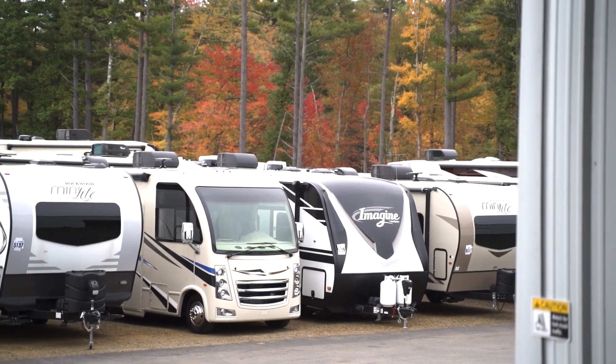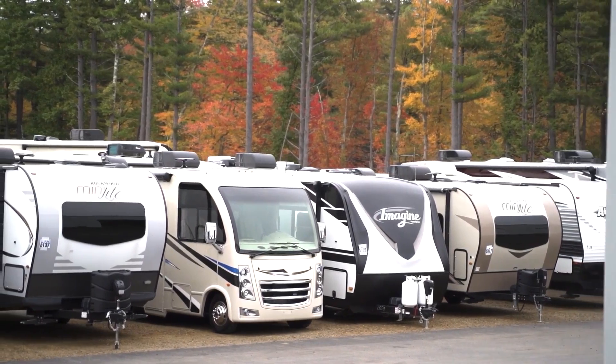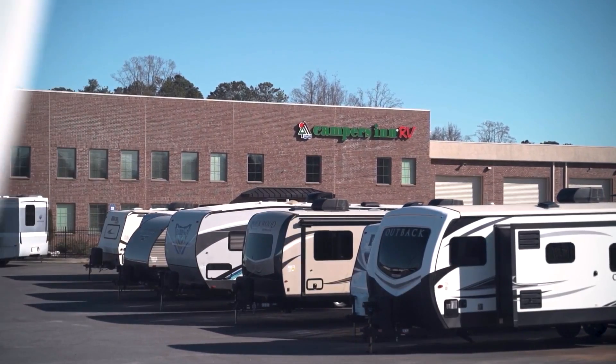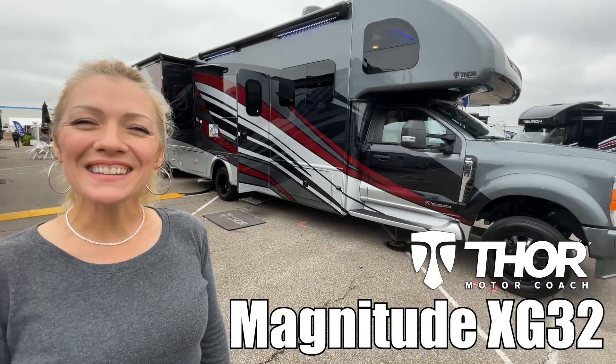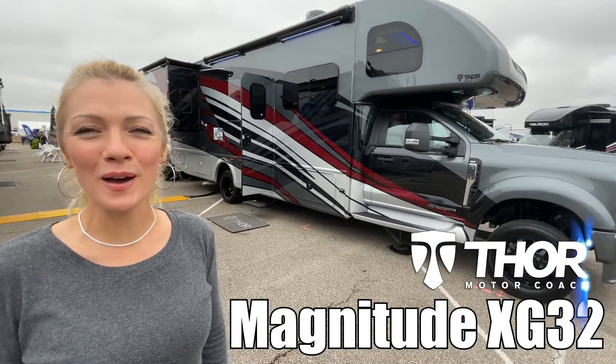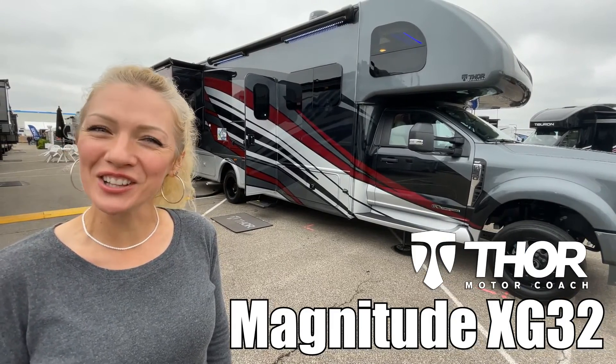Here's another great RV from America's number one family-operated RV dealer, Campers Inn RV, the RVer's trusted resource. I'm Reina, and today I'm going to take you through a Magnitude by Thor Motor Coach — the model is XG32. Let's take a look.